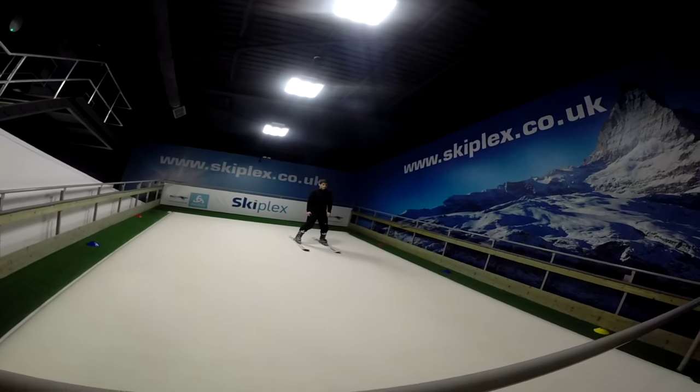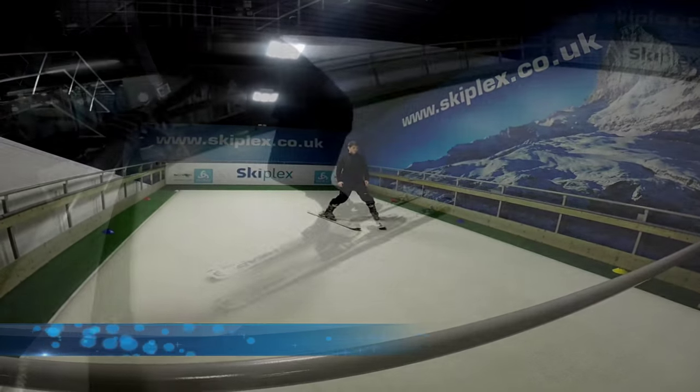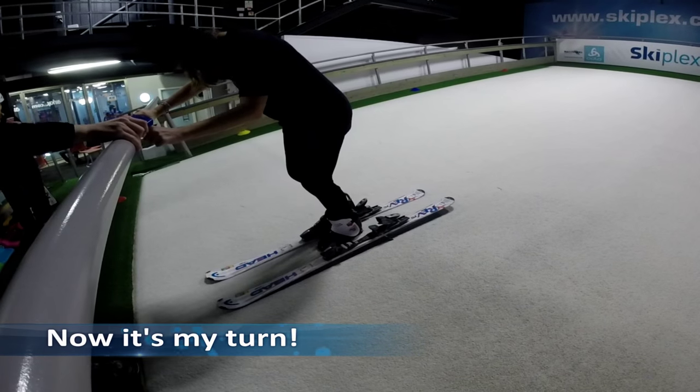Here Alex is doing a snow plow. He is bending at the knees and pointing his toes inwards to create a V shape, which would slow him down on the snow.